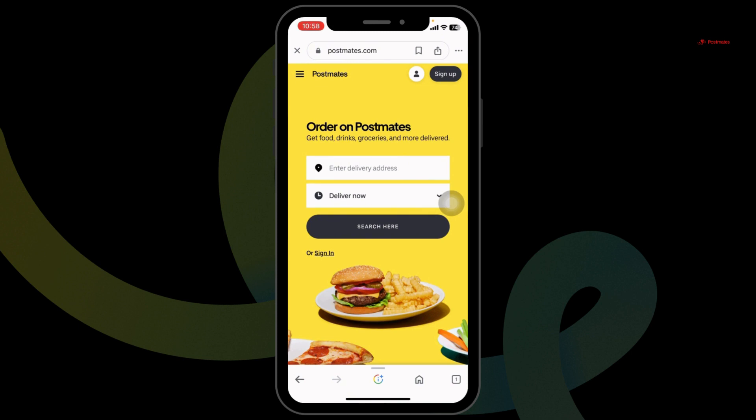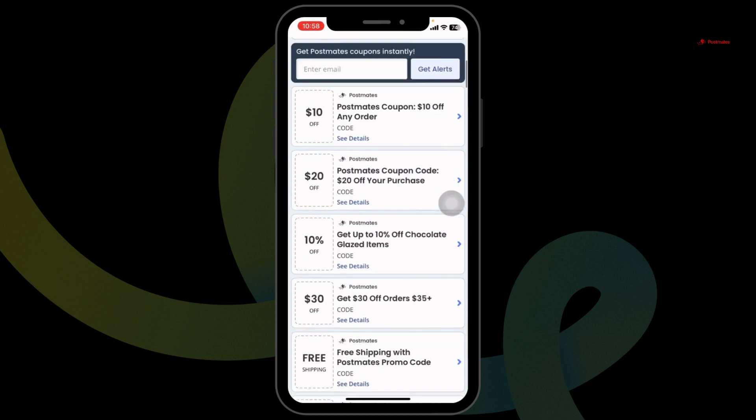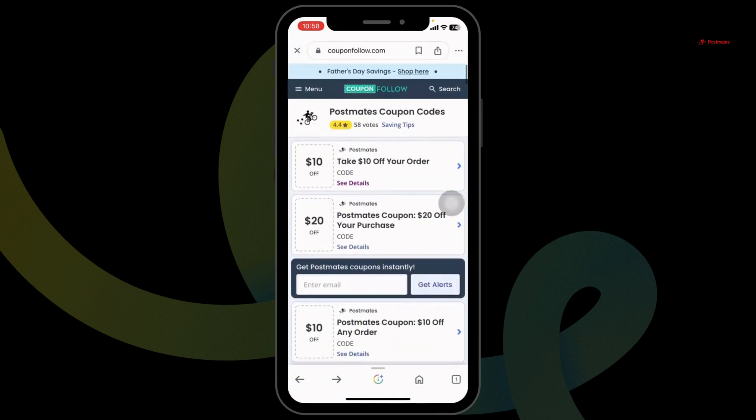With that, you'll get the discount on your order. Likewise, you can also try out other offers, as in this website you're gonna find tons of offers and deals for Postmates.